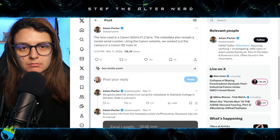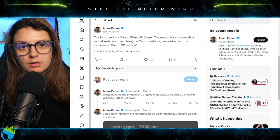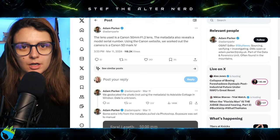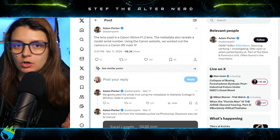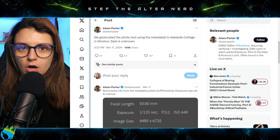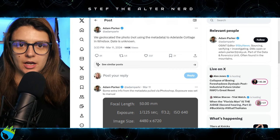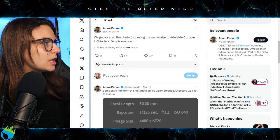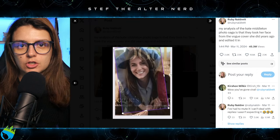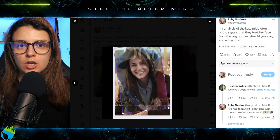Vogue is going to be using photographers with better cameras than a Canon 5D Mark IV — they're going to be using state-of-the-art equipment. This is Vogue we're talking about, not a little kiddie magazine. But the smoking gun out of all of this is that they were able to geolocate the photo and it was at Adelaide Cottage. The Vogue shoot was not at Adelaide Cottage in Windsor. So this whole situation of Ruby claiming they superimposed Catherine's face from the Vogue 2016 cover is a load of BS.